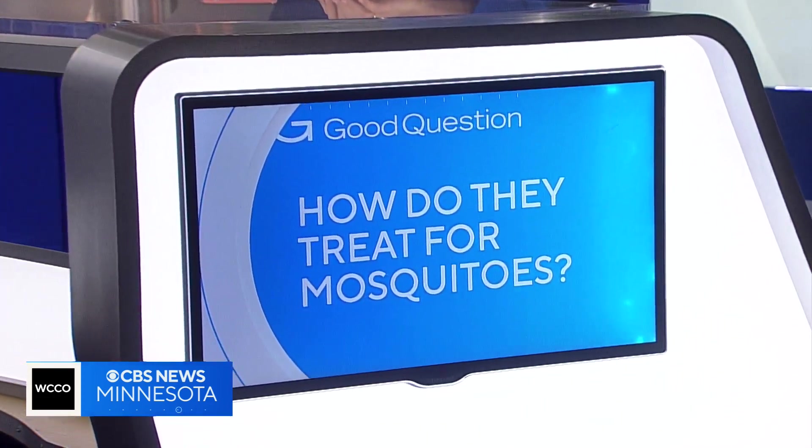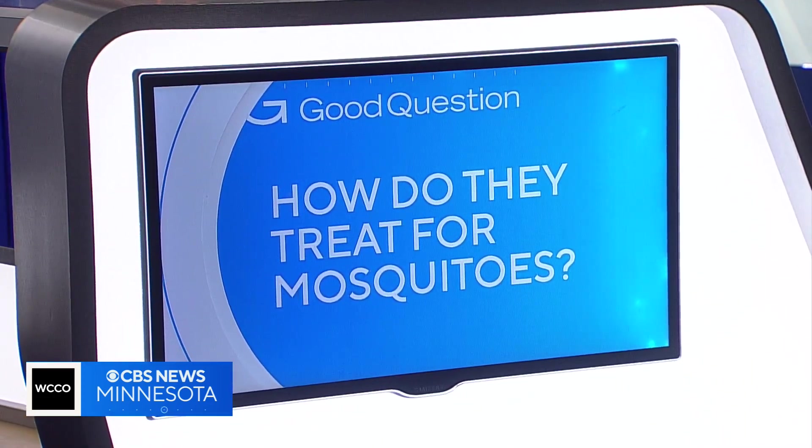It's been so dry this summer, there's a good chance that you haven't run into many mosquitoes, but that does not mean the Metropolitan Mosquito Control District is not looking for them. So how do they treat for mosquitoes? Heather Brown took one for the team in Dakota County.